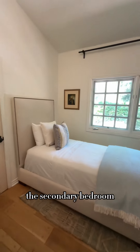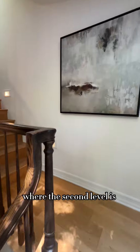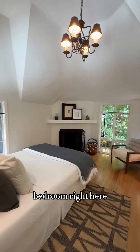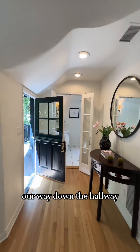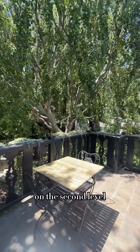Let's make our way into the secondary bedroom. Time to head upstairs where the second level is completely dedicated to the primary. Here's the primary bedroom right here, and now we're going to make our way down the hallway and onto the private balcony for the primary on the second level.